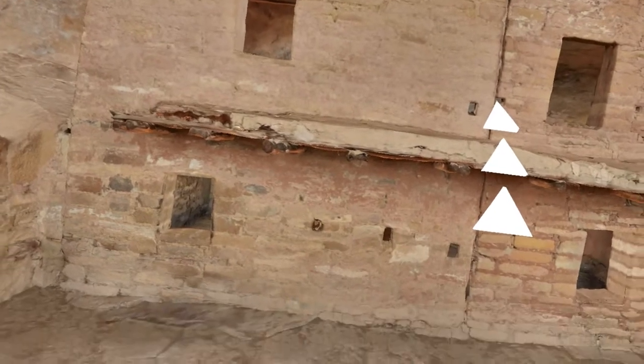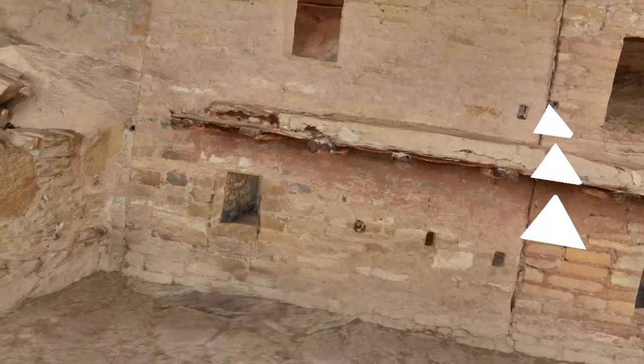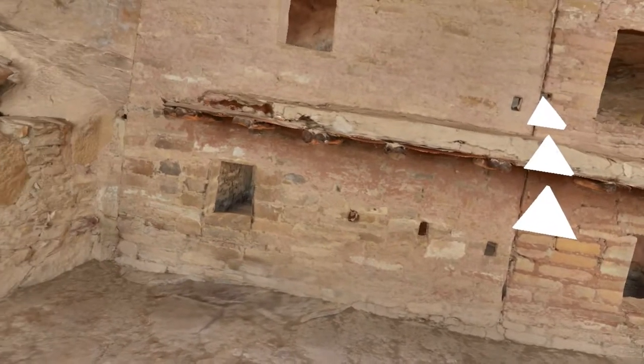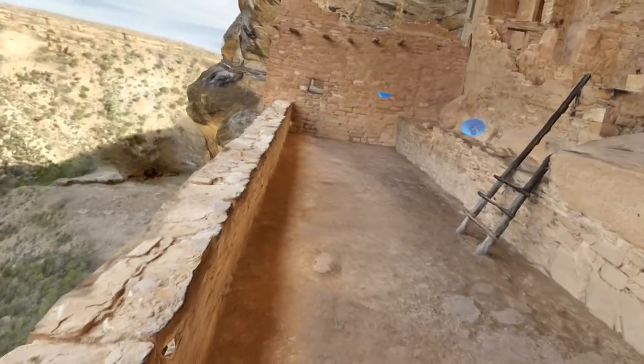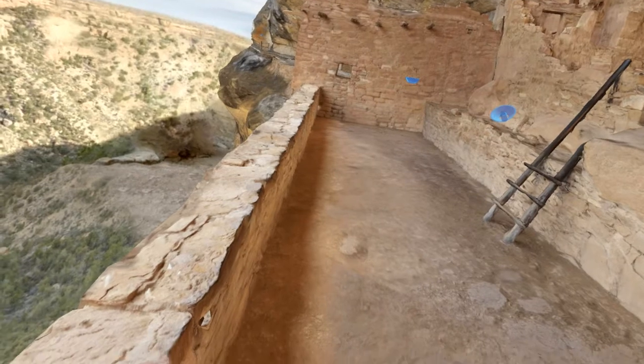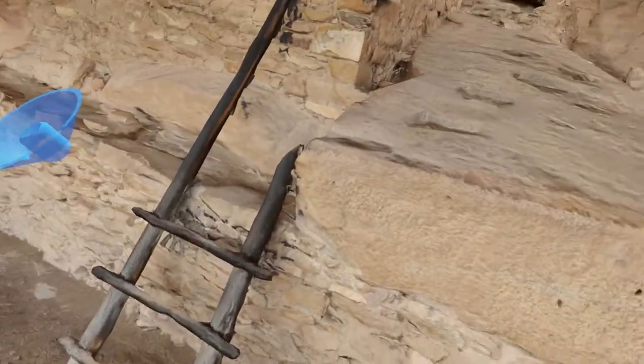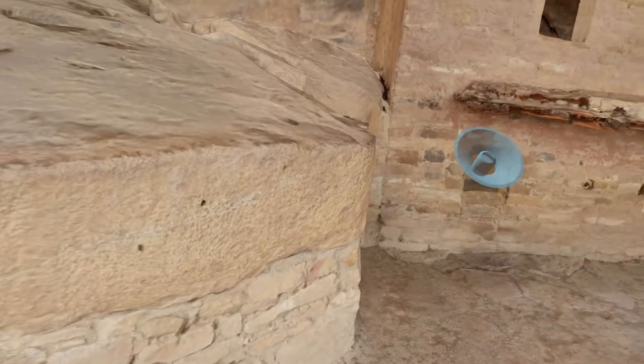We see a lot of small stones in the mortar joints. Those are called chinking, and we have a theory about that: they provide an extra bonding surface for the mortar, and also when you push them into wet mortar, they cause the mortar to expand.